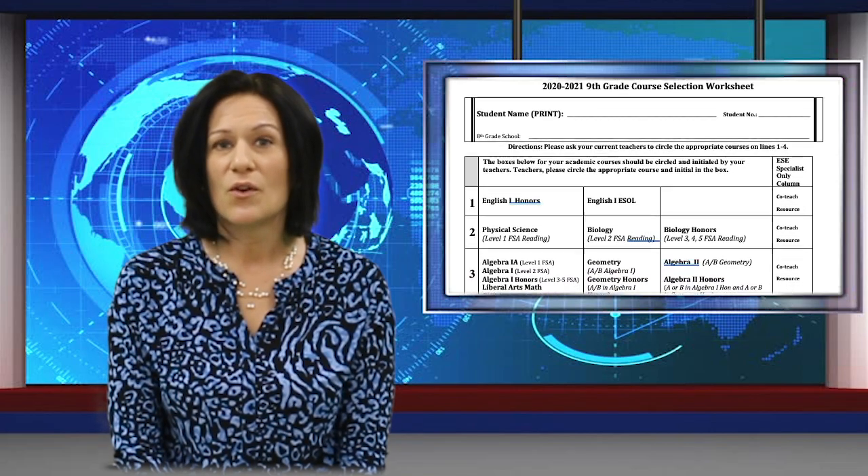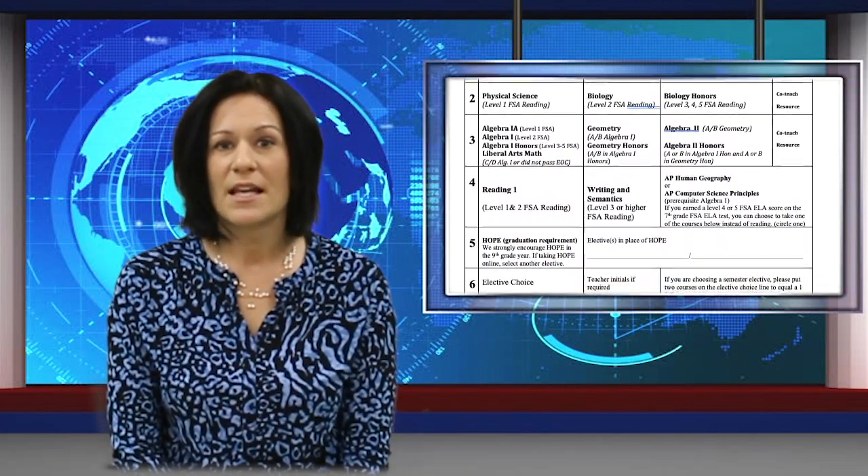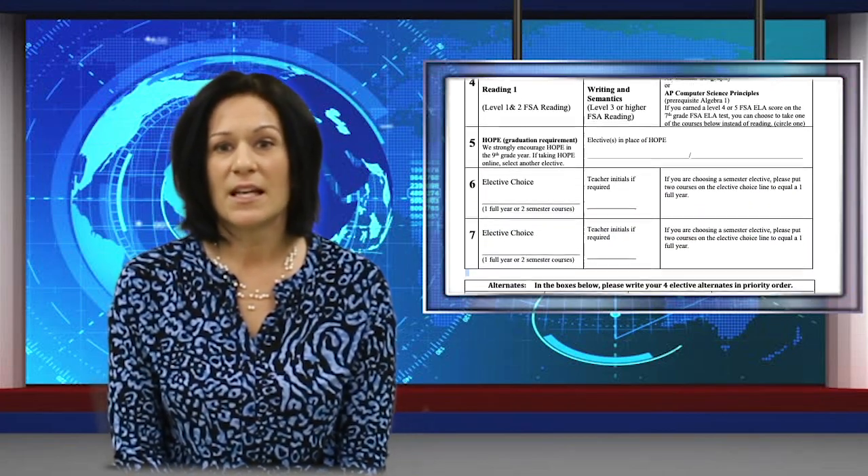Let's begin looking at the programming sheet in front of you. While I'm reviewing the sheet, just listen and follow along without making any marks on your paper. This will be done later. Notice at the top you will print your student name, student number, and the school you attend. Next, you'll see the directions telling you to circle the appropriate courses and write your electives. Next, you will see a grid where you will be completing your course requests. On the back of the page is a list of every elective offered at Durant for ninth graders.